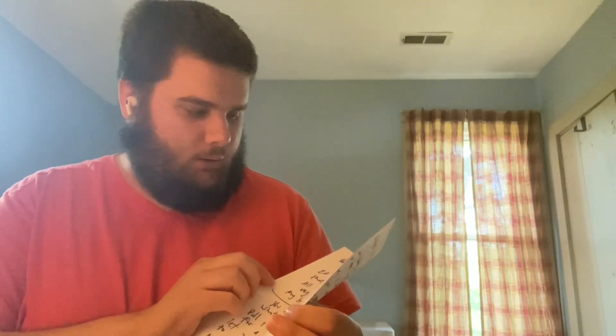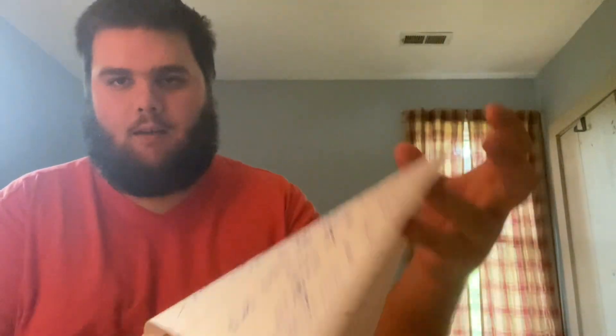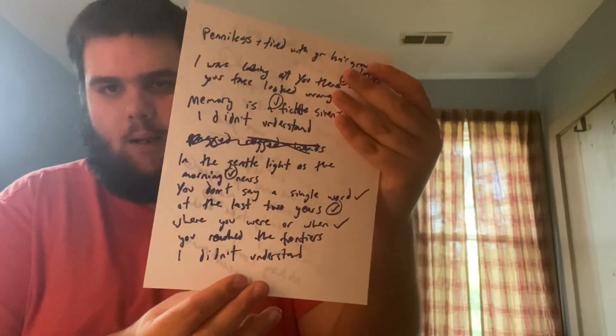Looks like this is a lyrics insert — maybe some handwritten lyrics — by Robin Pecknold.